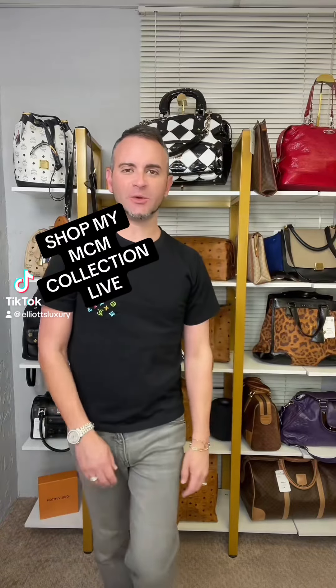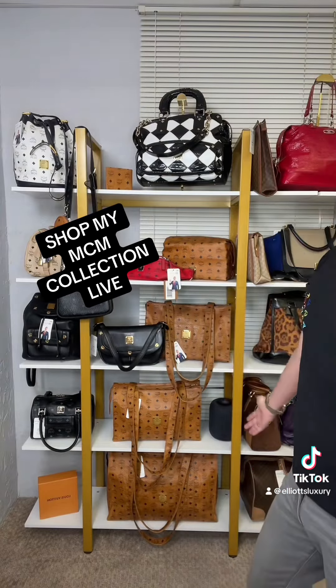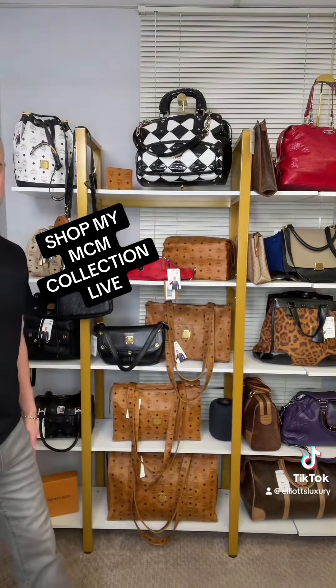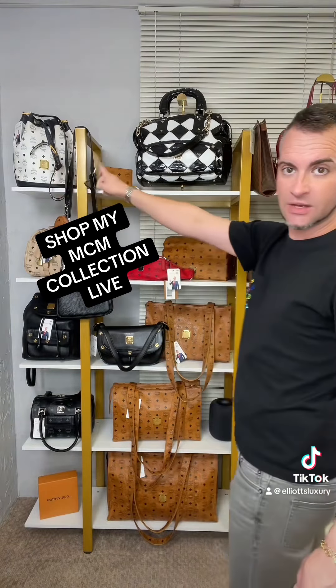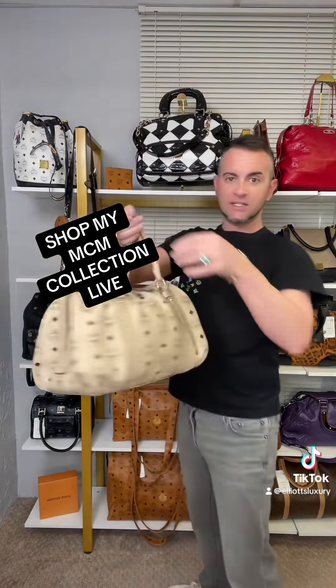Hi everybody, Justin Elliott here with Elliott's Luxury in the Luxury Live Studios. I wanted to show you my assorted MCM inventory right now. You can see there is a vinyl diamond black and white, there is a blue Vestos — blue and white — and then I've got this Cream Boston.